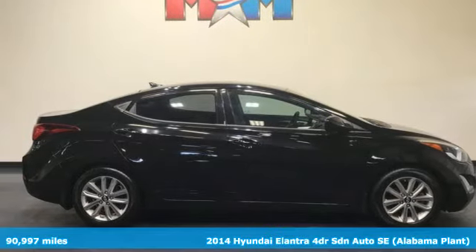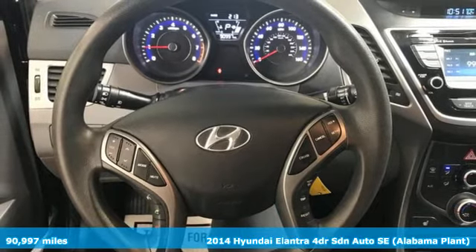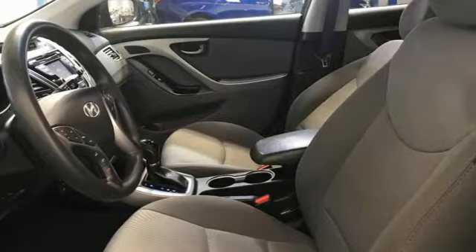It's a 2014 Hyundai Elantra. Its style is bold and expressive, its substance uniquely impressive. And with features like these, every drive is a pleasure.